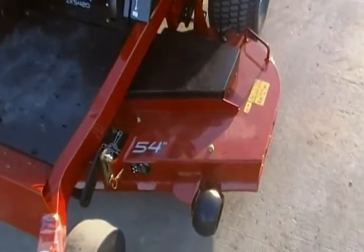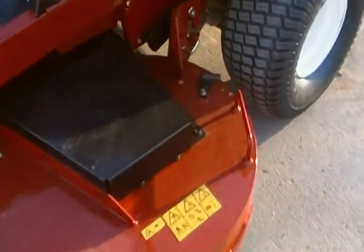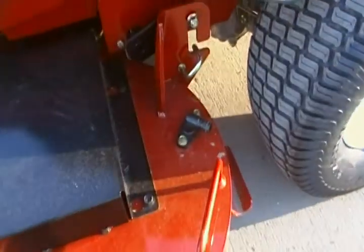It has a 54-inch fully welded deck. On the deck you find washout ports to clean underneath.